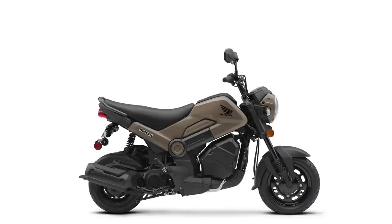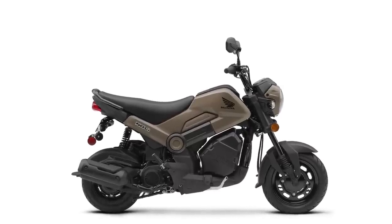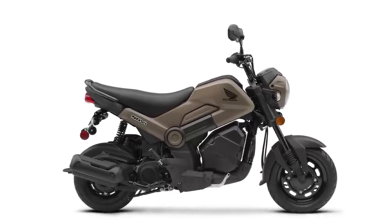The Honda Navi gives me mixed emotions — it's not something I would buy. It really does look like something more a kid would ride. $1,800 bucks, 109cc engine.